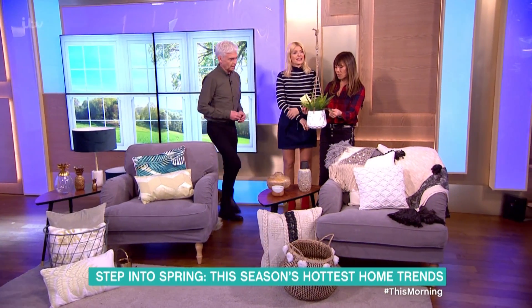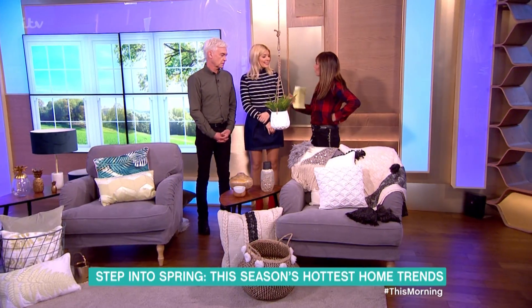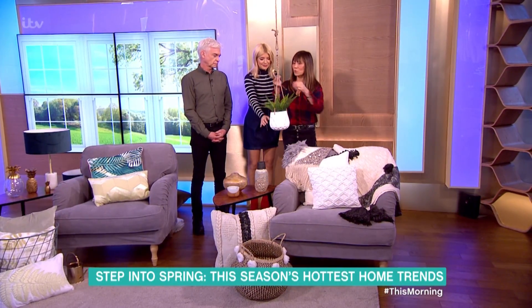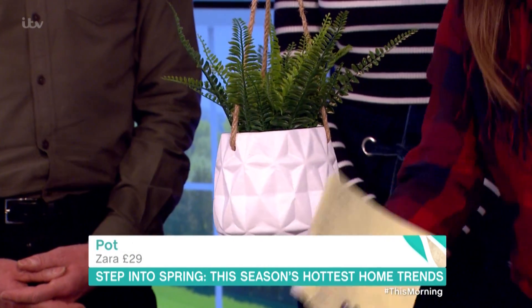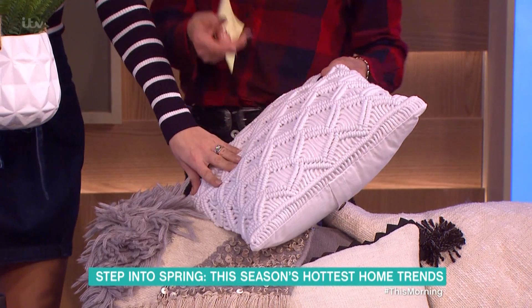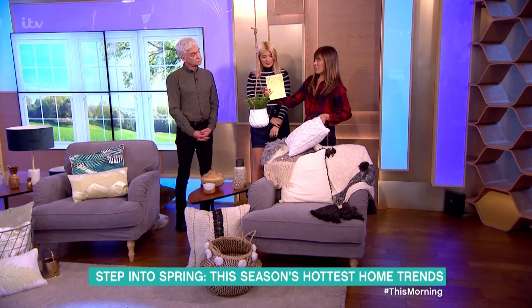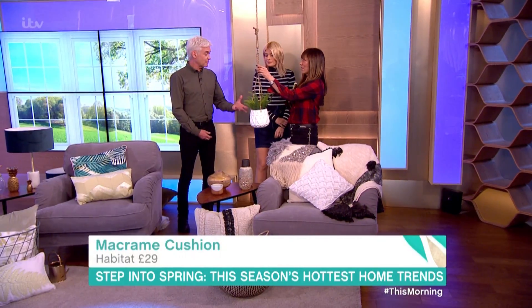Look at this — it's macramé! I was looking at the knitting thing earlier; we could all be doing a bit of macramé. It's the art of knotting, and it's everywhere this year — cushions, hanging your plants. You don't look convinced? I don't mind it, I wouldn't want to do it, but I'm fine to buy it.